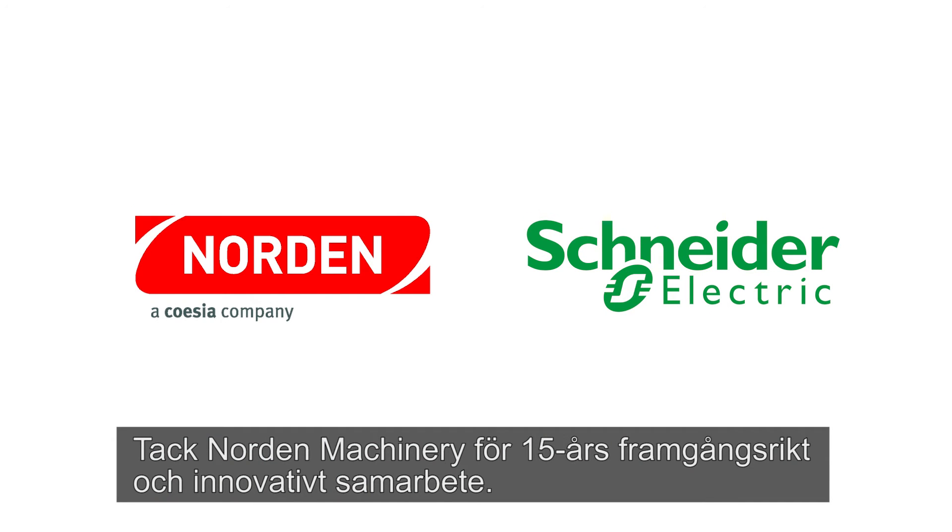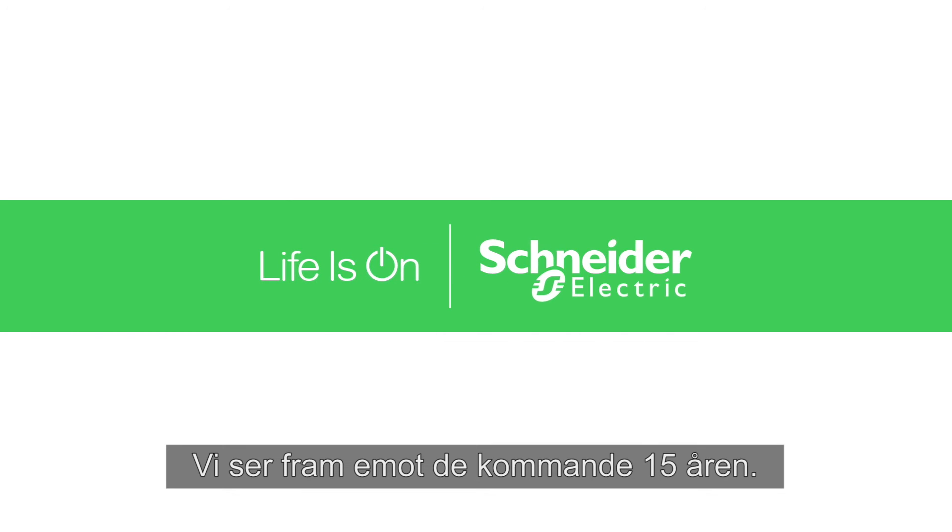Thanks to Norden Machinery for 15 years of successful and innovative co-operation. We look forward to the next 15 years.